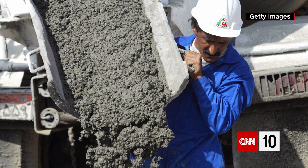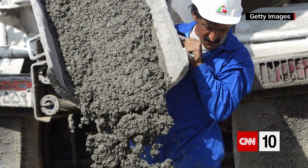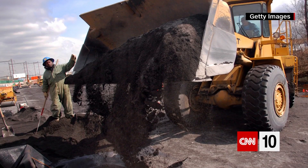What would you think is the most abundant man-made material on Earth? Steel? Plastic? Glass? The answer is concrete. And while it's an incredibly useful and ubiquitous material, producing it releases a large amount of carbon dioxide into the atmosphere.